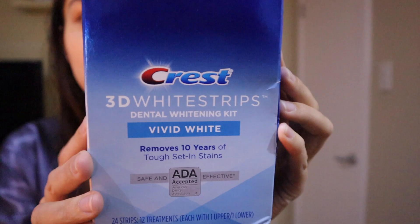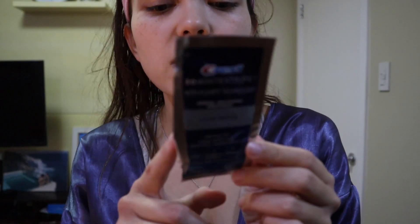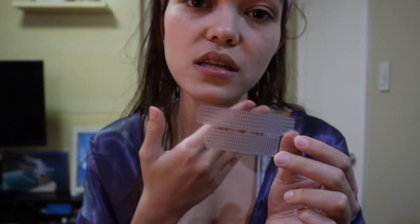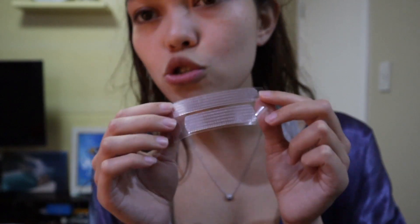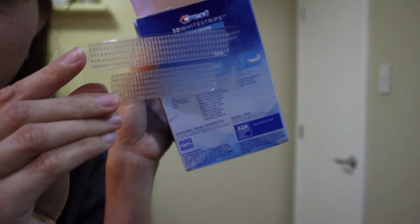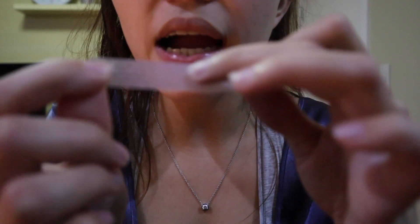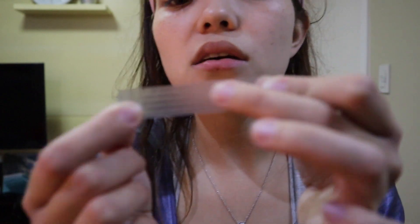While the mask is on for 20 to 30 minutes, I like to hit two birds with one stone, so I'm also applying my Crest 3D White Strips in Vivid White. You should only use these on your natural teeth. It's best applied before brushing your teeth — don't brush immediately before applying, as the strips are really strong and might strip away enamel. There's a longer strip for your upper teeth and a shorter strip for your lower teeth, with a sticky side and a rough abrasive side.